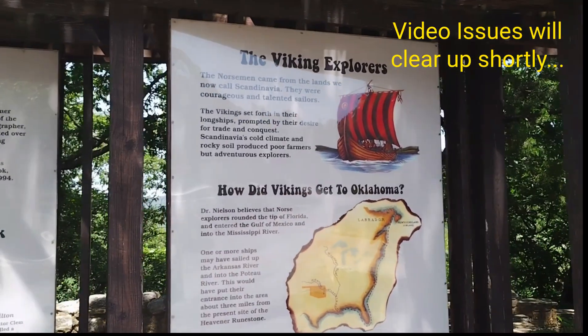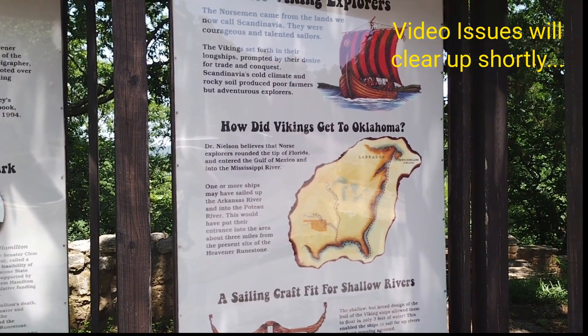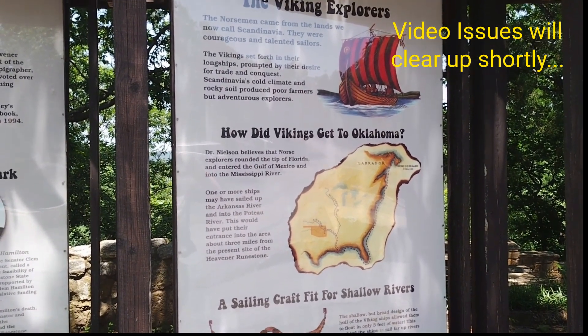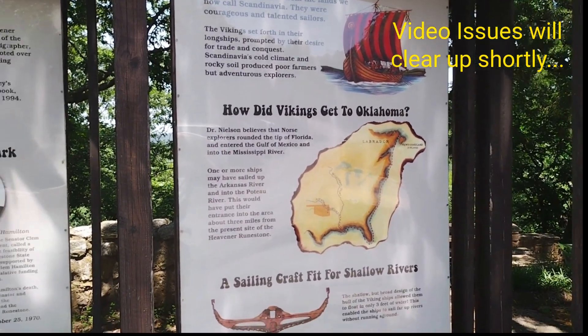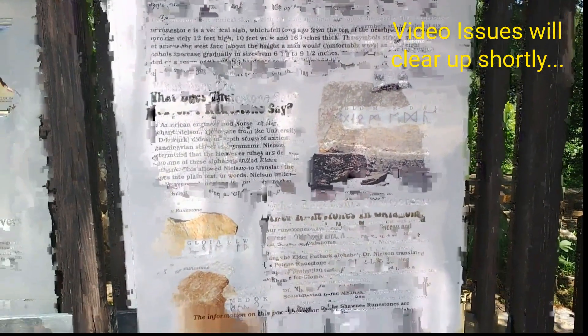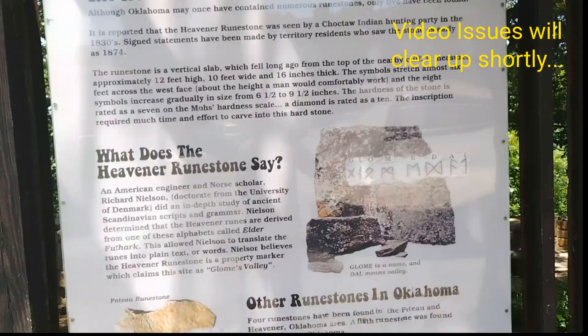The thought is that Vikings came up the Mississippi River from their colonies in northern Canada into the Arkansas River. Whether that happened or not, I don't know. Glombs Valley, or Glombs - I think it's in a shelter house down here. We'll see you in a little bit.